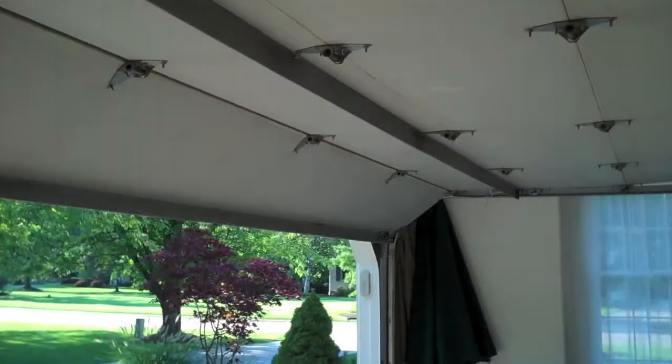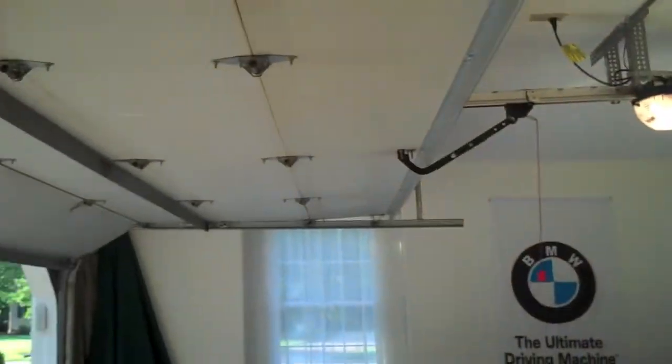What the hell? Look how slow my door is going. If it falls on my car, I'm going to be pissed.